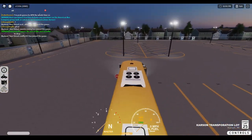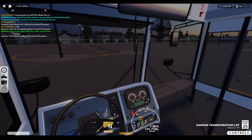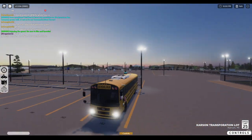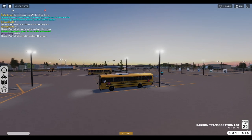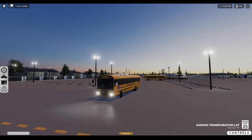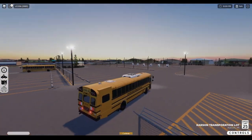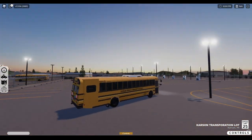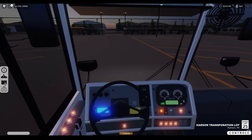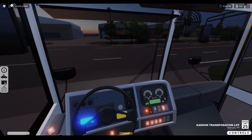We're going to go ahead and do a route. Should be good on fuel. It just looks so clean, it looks so sharp. This is honestly my favorite bus ever. Most definitely the best one I've seen on Roblox. We're going to go ahead and do a route here. The panel here does work on the inside, and so does the speedometer.